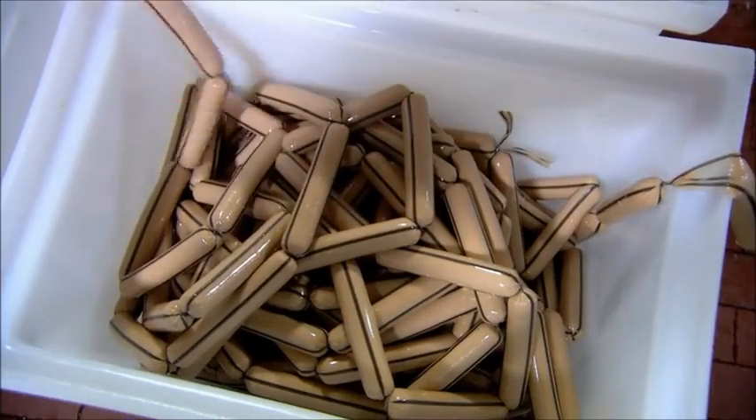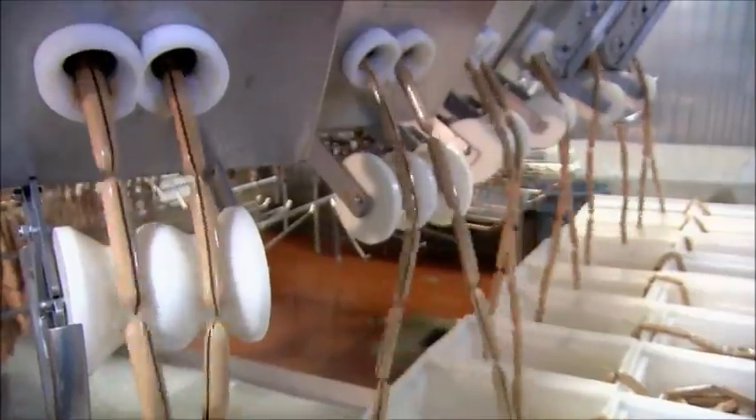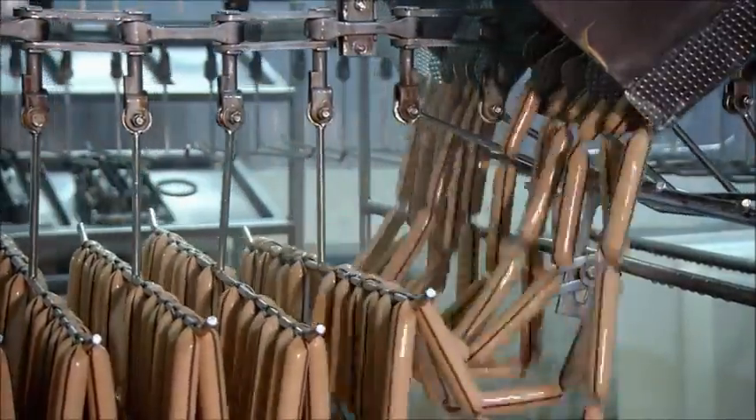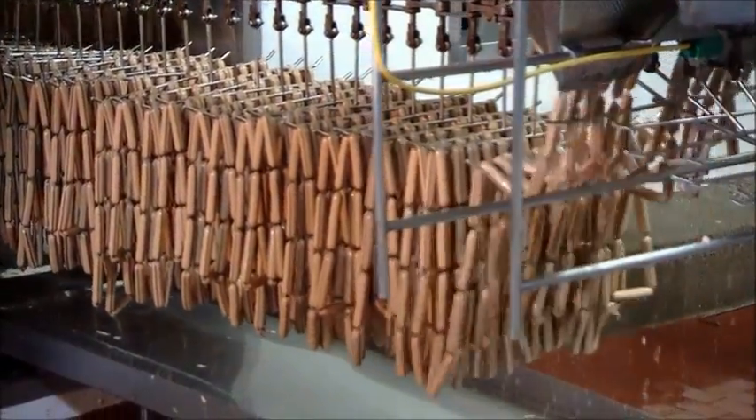Then three of those hot dog chains are linked together to make an even longer string, and they're loaded several at a time into another machine, which drapes the hot dogs onto moving racks. The process is carefully timed so that a twist always lands on the bar.